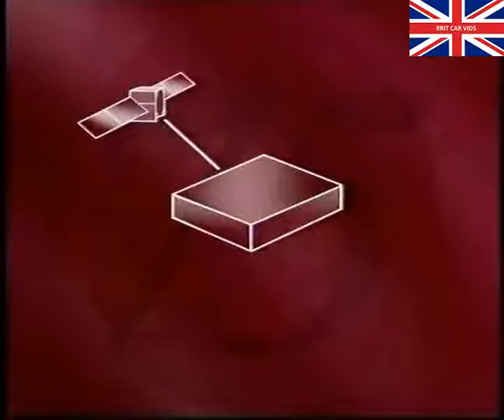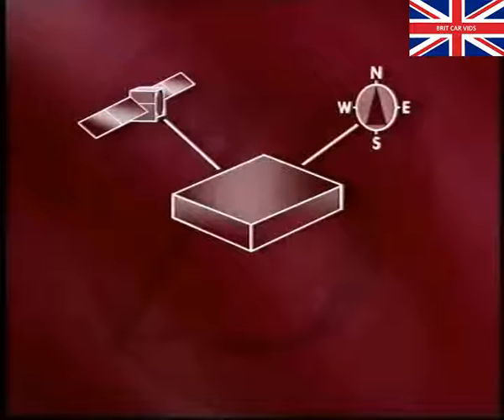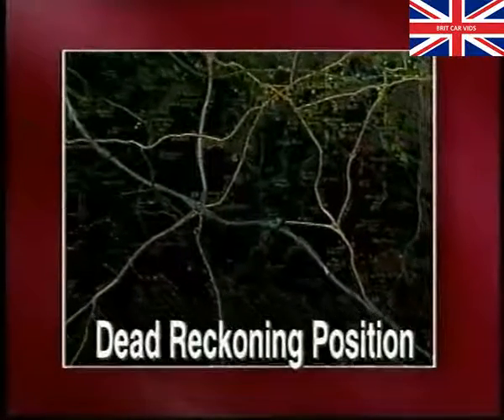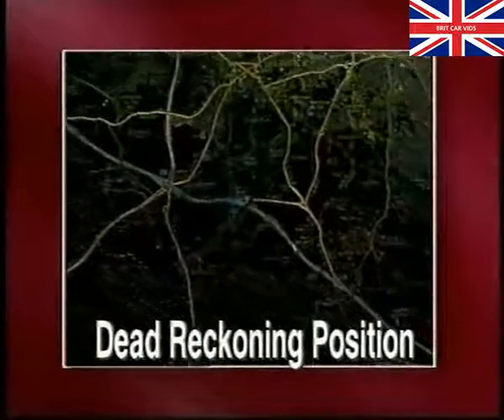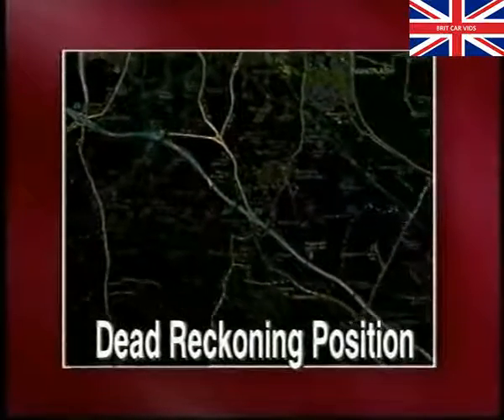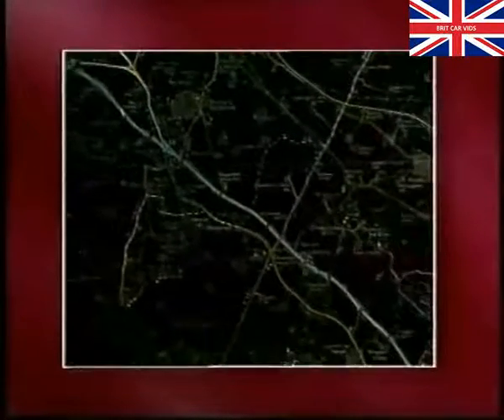To calculate a more exact position, the navigation system's computer remembers the latest GPS position and monitors additional signals from its inbuilt gyro and the vehicle's left-hand rear road speed sensor. By plotting this information against a digital map, the system can work out what is known as the dead reckoning position. At any given time, the computer can determine the vehicle's current position by reconciling the dead reckoning position with the GPS positioning. In most situations, this is accurate to within a few metres.